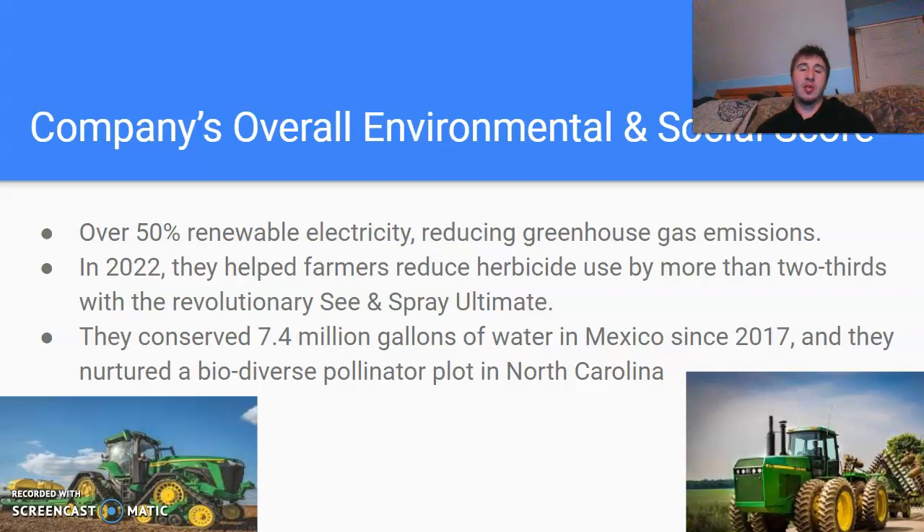In 2022, they helped farmers reduce herbicide use by more than two-thirds with the revolutionary See & Spray Ultimate. They conserved 7.4 million gallons of water in Mexico since 2017, and they nurtured a biodiverse pollinator plot in North Carolina. They're pushing the boundaries of anything they can do to help the environment. They don't really care about their overall score — they just want what's best for the farmers and to help with all that.